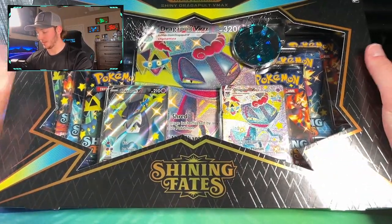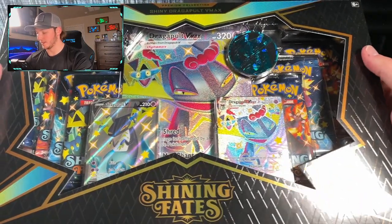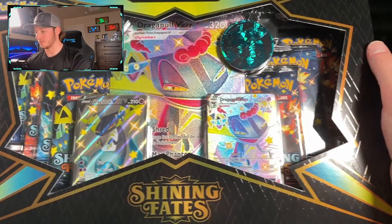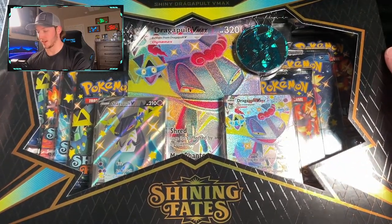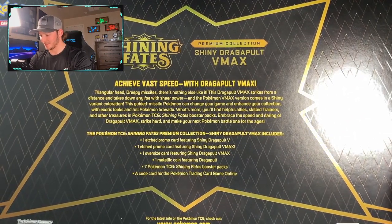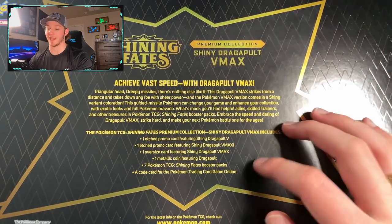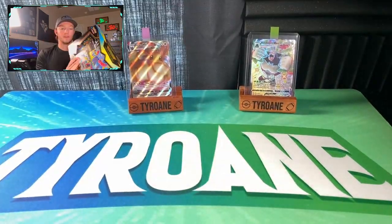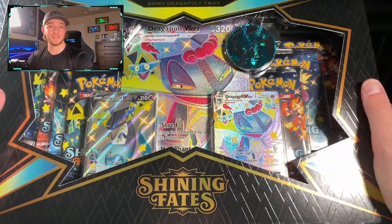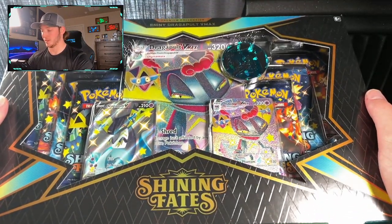In front of us we have the Dragapult version. There's also a sister product — the Crobat Shiny VMAX. We get two Dragapult V promos in shiny form, the oversized Dragapult VMAX, a big metallic coin, and seven Shining Fates booster packs plus a code card. Retail for these was about 50 bucks at the time. Resell now is probably around 55 to 60, though at the height of the Pokemon surge they were going for about 75 to 80.